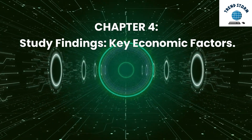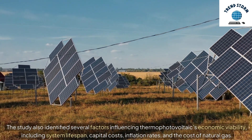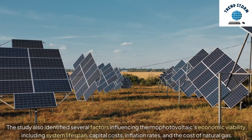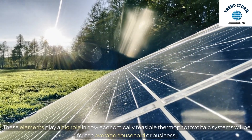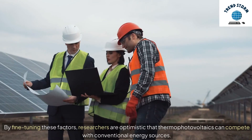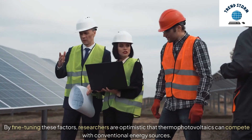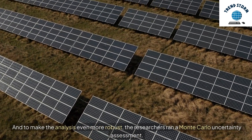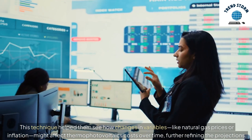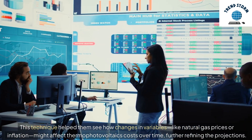Chapter 4: Study Findings — Key Economic Factors. The study also identified several factors influencing thermophotovoltaics' economic viability, including system lifespan, capital costs, inflation rates, and the cost of natural gas. These elements play a big role in how economically feasible thermophotovoltaic systems will be for the average household or business. By fine-tuning these factors, researchers are optimistic that thermophotovoltaics can compete with conventional energy sources. The researchers also ran a Monte Carlo uncertainty assessment, which helped them see how changes in variables like natural gas prices or inflation might affect thermophotovoltaics' costs over time, further refining the projections.